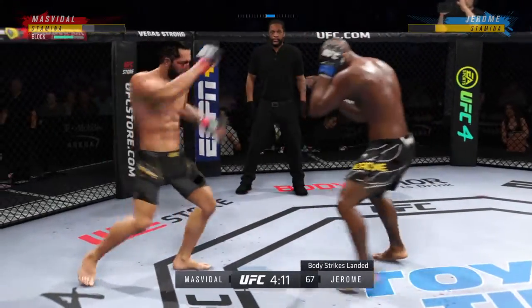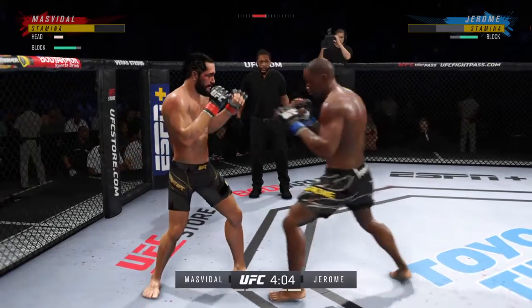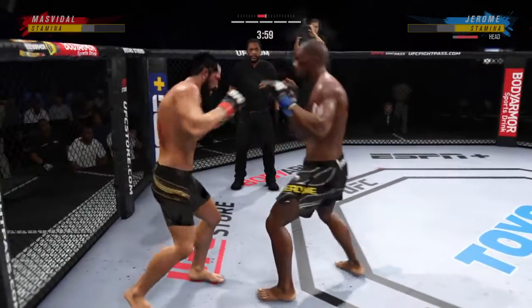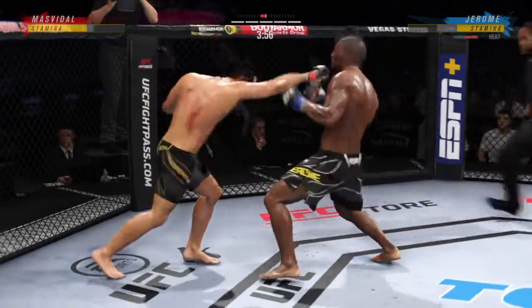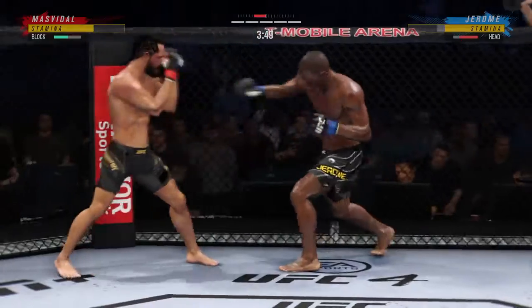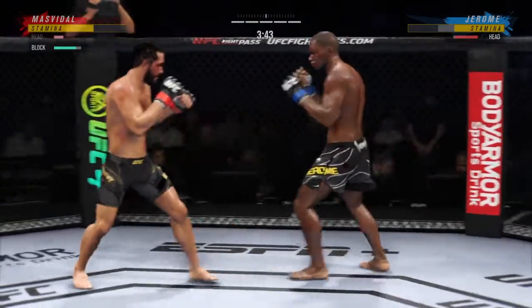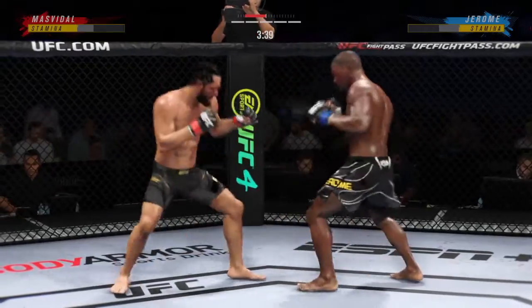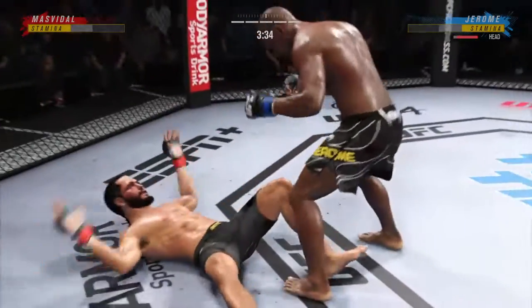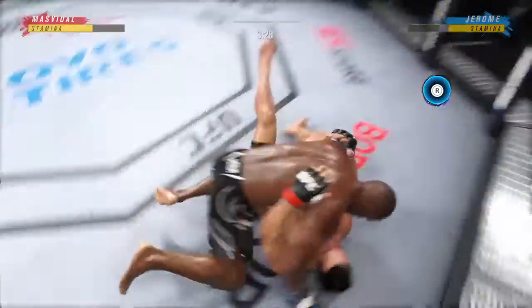He soundly and defensively blocks the shot. He'll engage in a single collar tie. What a punch — and they separate. He's got a serious right punch and he put it to good effect. The fighters are fighting out of the clinch and now we go to the ground. Beautiful trip there to get the takedown.